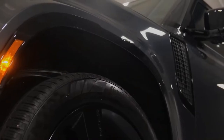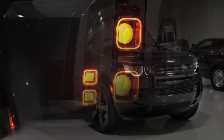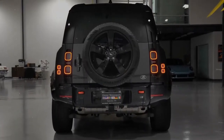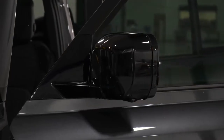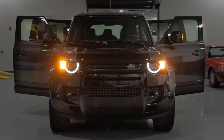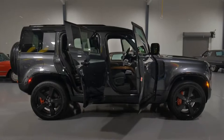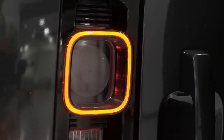2023 Land Rover Defender 130. The current-generation Ford Bronco is too new to have participated in the J.D. Power 2022 Vehicle Dependability Study, which tracks problems experienced by owners during the third year of ownership. It does not rank among the top three midsize SUVs in the J.D. Power 2021 Initial Quality Study. The 2022 Ford Bronco comes with a standard warranty of 3 years or 36,000 miles, a powertrain warranty of 5 years or 60,000 miles, and roadside assistance of 5 years or 60,000 miles.